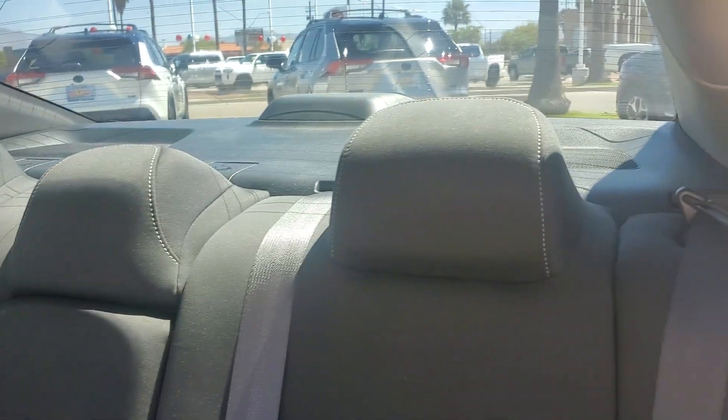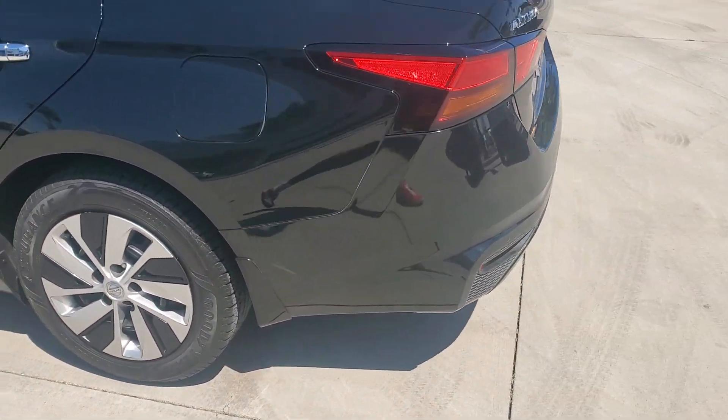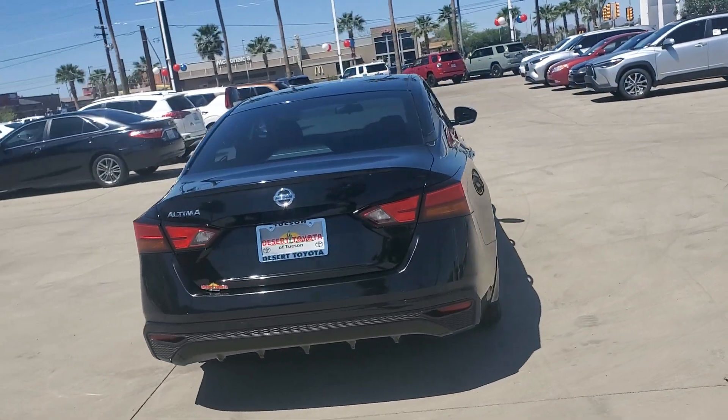Get into a family-focused sedan that knows how to have fun. This sporty Altima won't last long. Come in for a fun and easy test drive — our team will make it the best part of your day. We'll be right back.